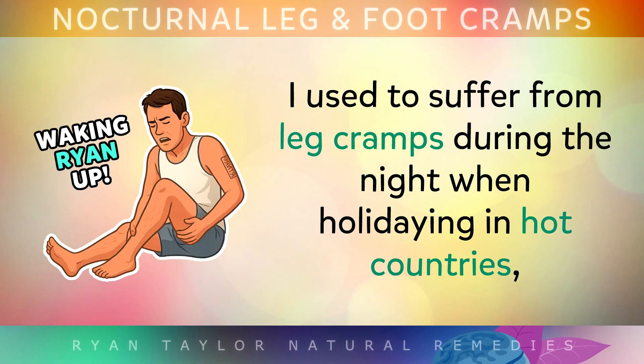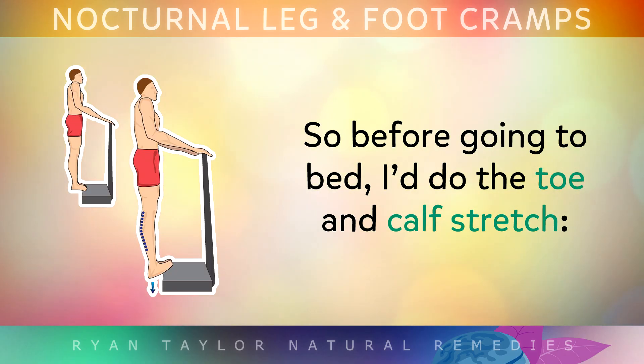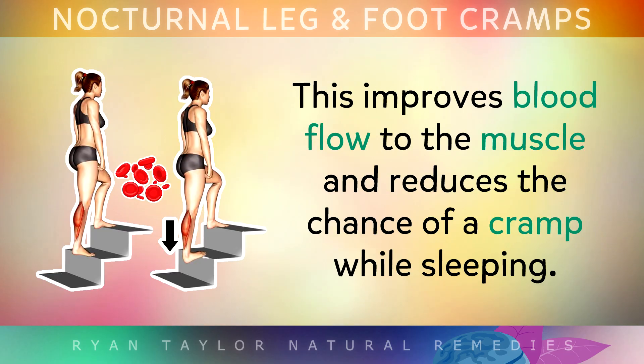I personally used to suffer from leg cramps during the night when I was holidaying in hot countries, because sweating and hiking would dehydrate me and cause an imbalance in my electrolytes. So before I'd go to bed, I'd do this very simple toe and calf stretch, carefully dipping my heels below the edge of a step for 10–15 seconds, doing this about 5 times at night. It improves blood flow to the muscles and reduces the chance of a cramp while you sleep.